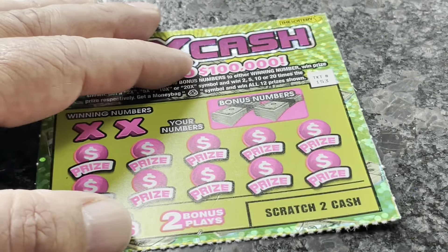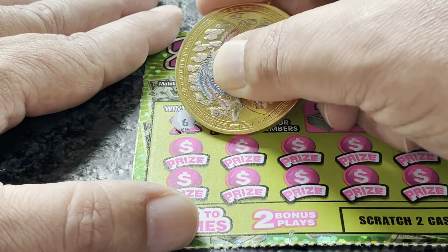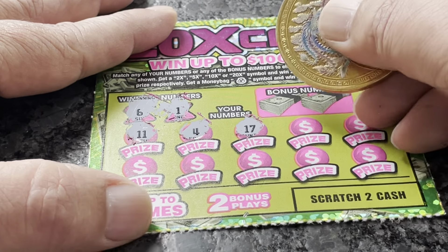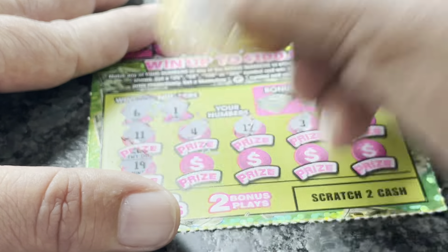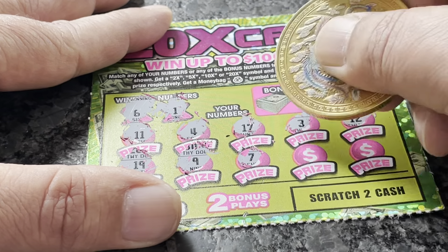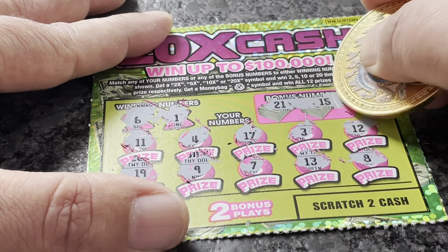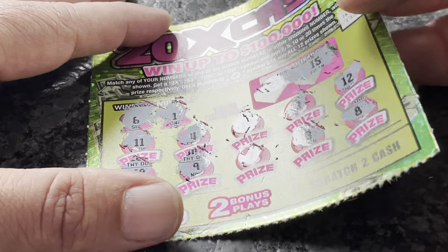On to ticket number 153. We're looking for the numbers 1 and 6. Calling: 11, 4, 17, 3, 12, 19, 9, 7 — we've got number 6. Then 13 and 8. Checking bonus numbers: 21 and 15 — not a match. Not a winner on ticket number 153.